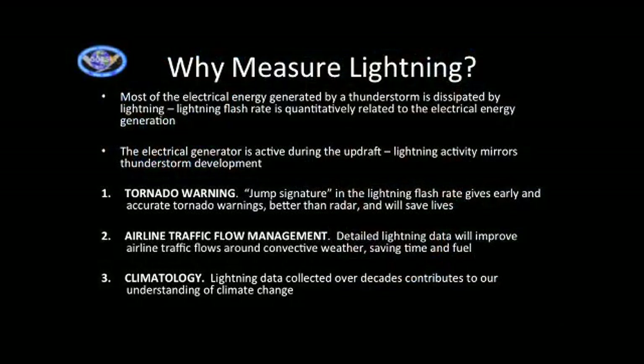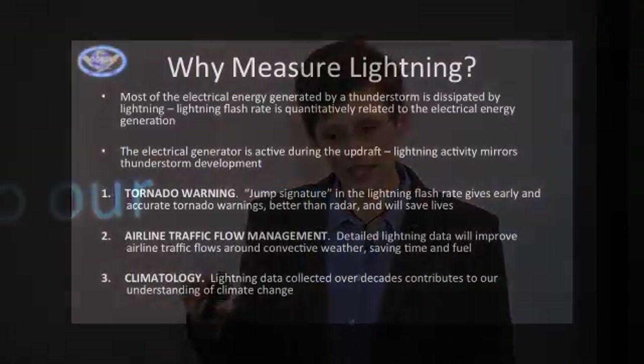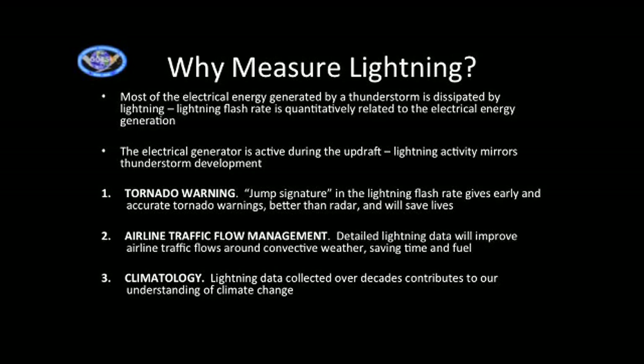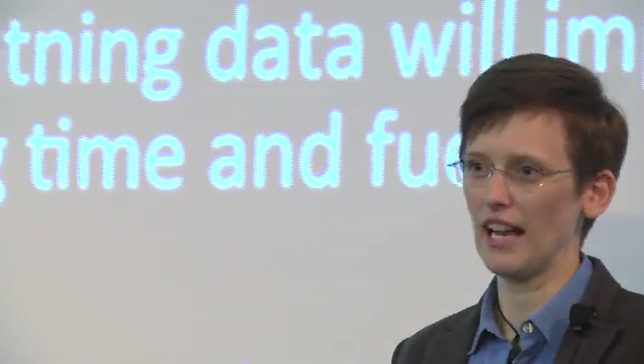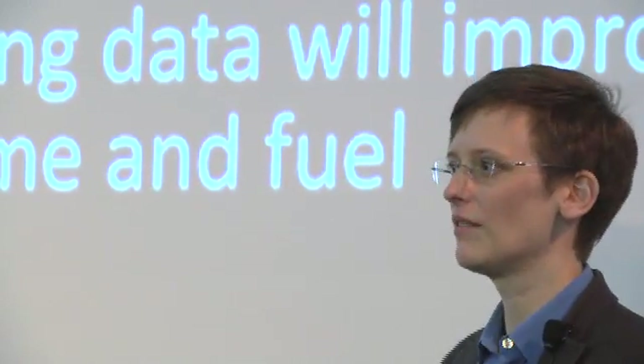So why are we measuring lightning and spending a lot of money to do this? The main reason is tornadoes. We look for the jump signature: in a storm that generates a tornado, you measure the lightning rate within the storm, and it will suddenly get much higher, then drop off dramatically. When that happens — the jump signature — we know a tornado is going to happen. This is much easier than looking at Doppler radar and cloud images, which is how it's done now. It gives actual data you can plot, resulting in a much lower false alarm rate.